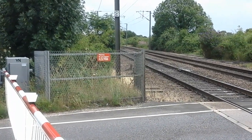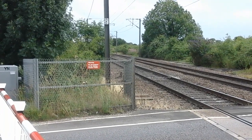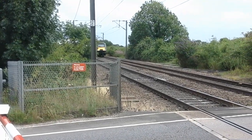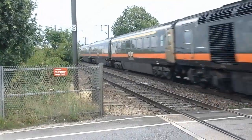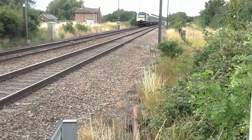Who have we got here? A Grand Central HST — 43467 with 484.